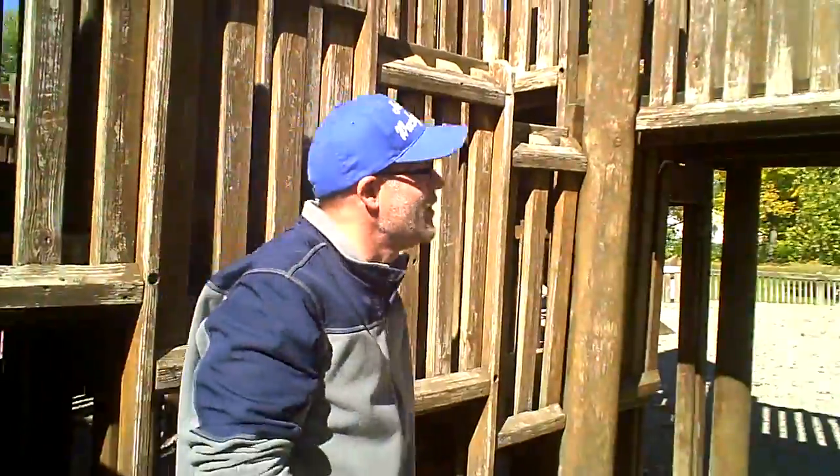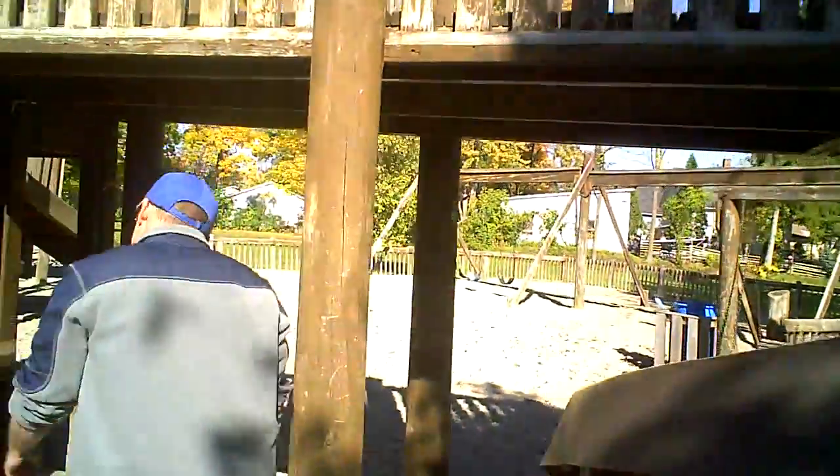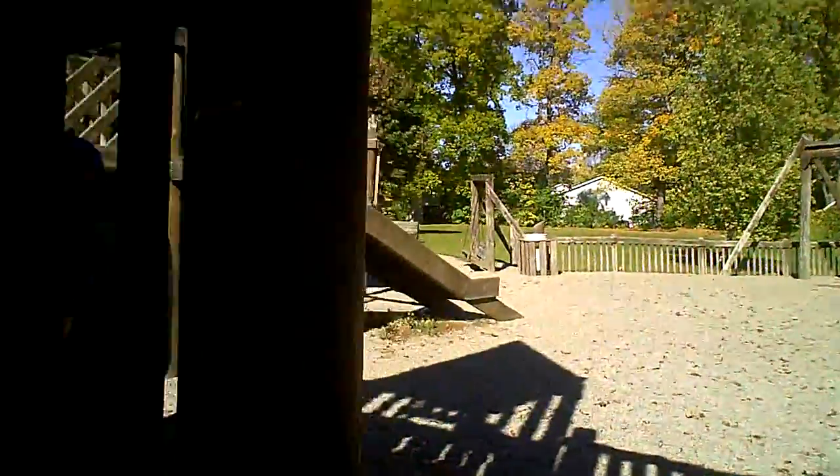Maybe I should just go up on the slide. How do I get up there, though? Did I find a way to get in there? What a maze this is.